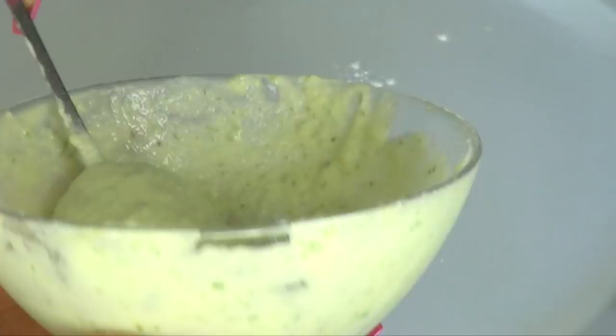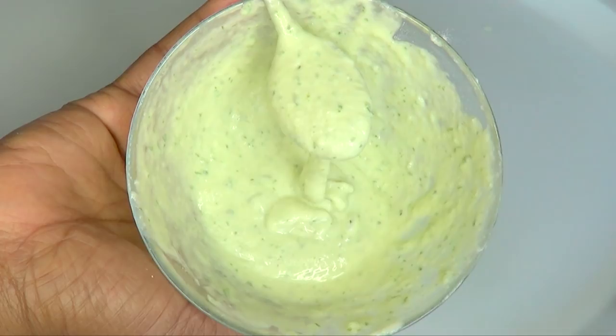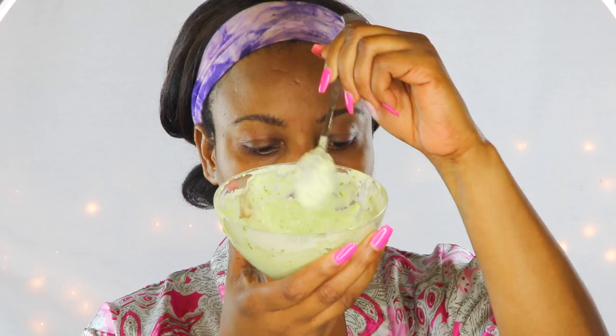This mixture can be stored in the refrigerator for about five or so days. Here is your treatment — give it a stir, dip in, and apply it to the affected area. Once the area is covered, sit with this and wait for it to dry for about 30 minutes. After 30 minutes you can feel the tightness — it's really grabbing and tightening the skin. Now I'm going to rinse this off with some cold water.